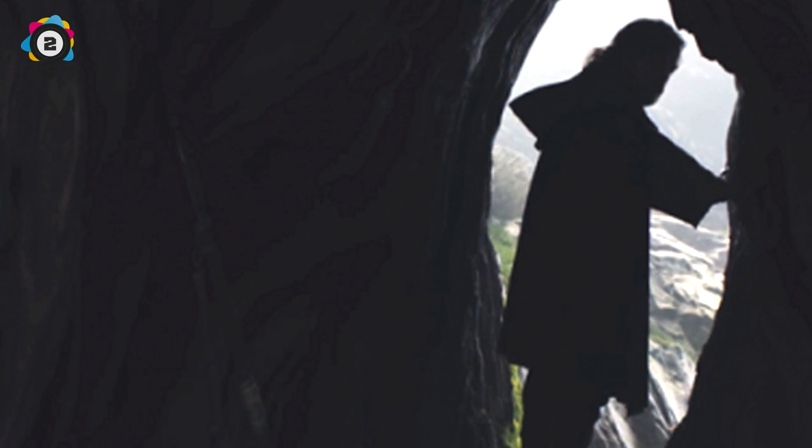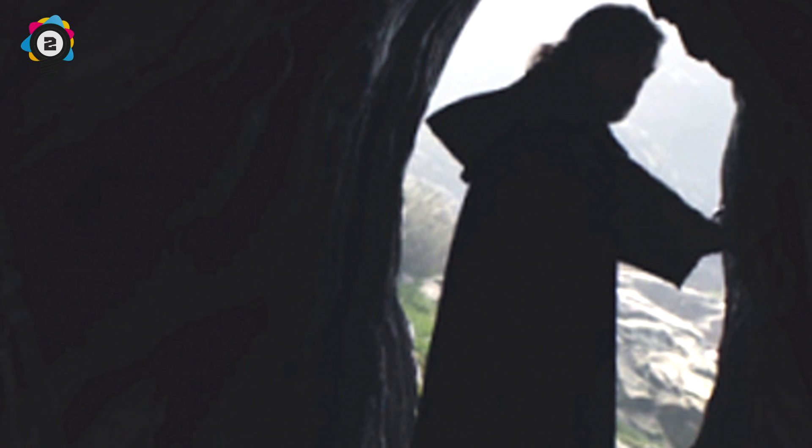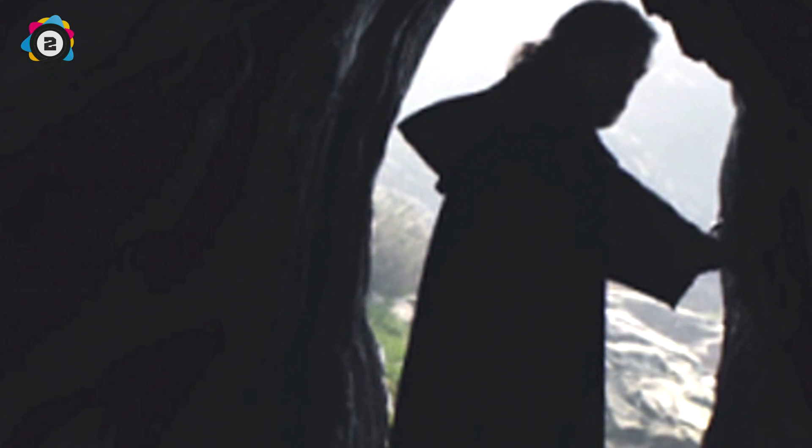Here's a little easter egg: if you brighten up the image of Luke at the end of the trailer as he exits what appears to be a cave, you can see it's actually the inside of a tree, with what looks like Rey's staff propped up against the wall.